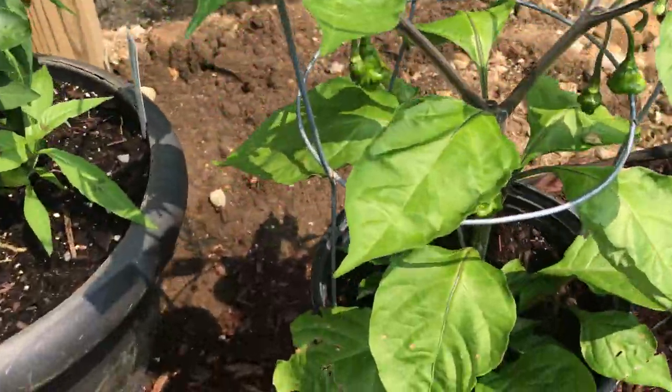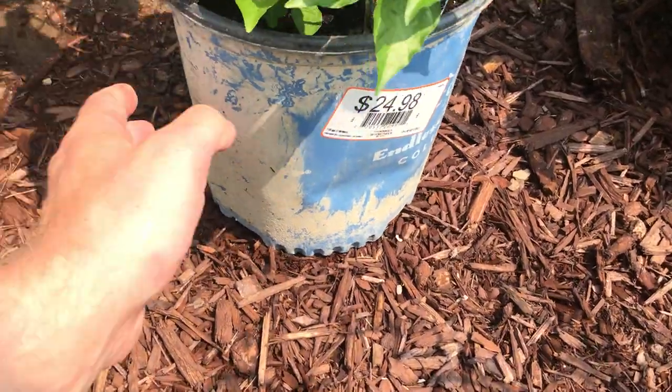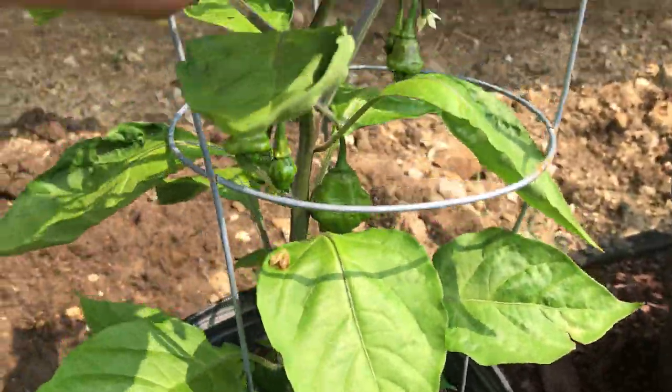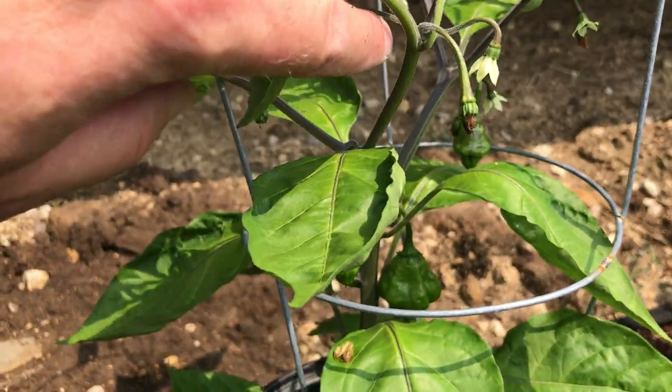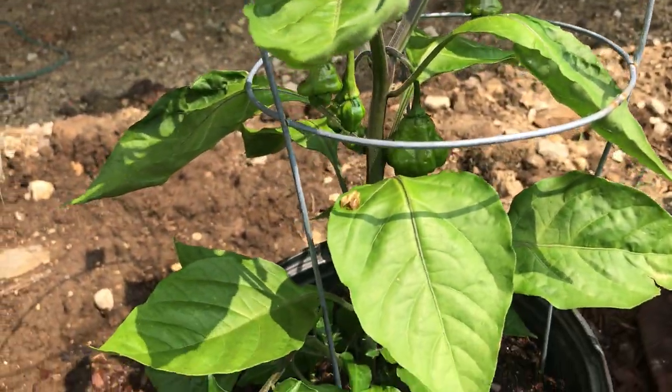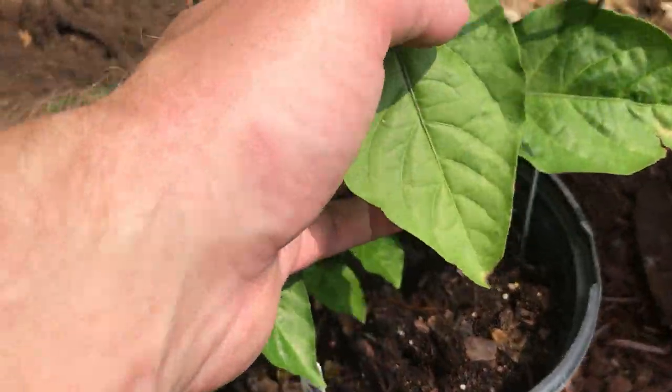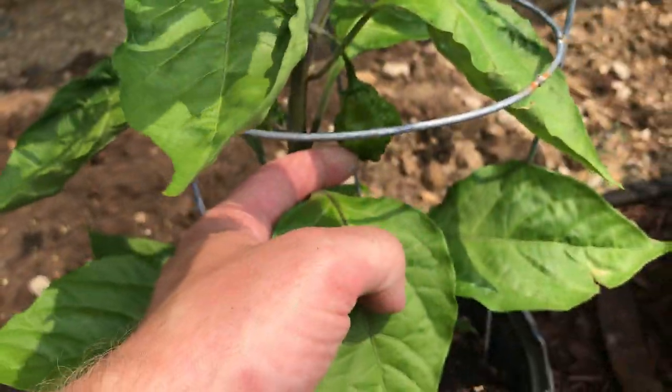Lastly for my superhots, here is the Bleeding Borg 9. This thing is just doing awesome. Look at all those pods growing — so cool. Look at that one. This guy is awesome. It's the Bleeding Borg 9.